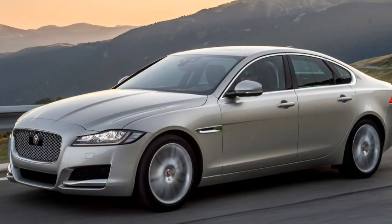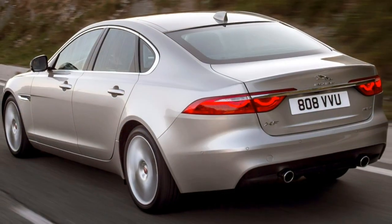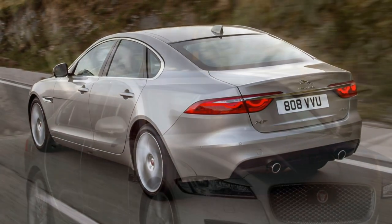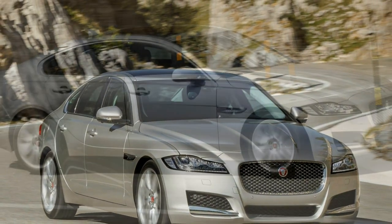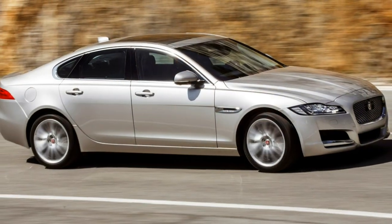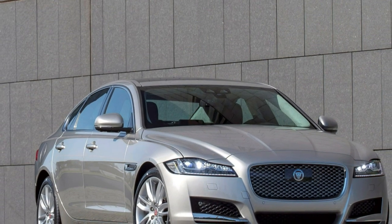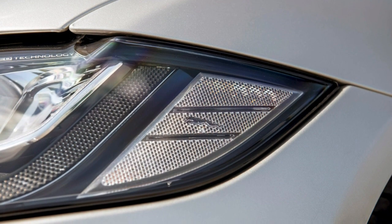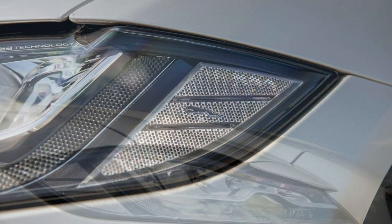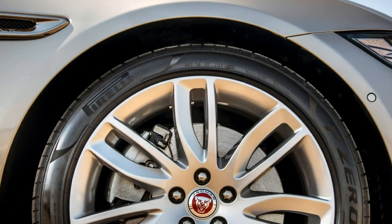This second-generation XF's interior is impressive but it lacks the theatre of its predecessor. Those revolving air vents live on but now only the outer ones feature this start-up drama, as the central pair are slender and fixed — they don't even rise in a pod like the F-Type's. They've moved for functional reasons, as the cut-out in the dash is a one-size-fits-all slot for both the 8.0-inch InControl multimedia system and the new InControl Touch Pro system with its 10.2-inch touchscreen.